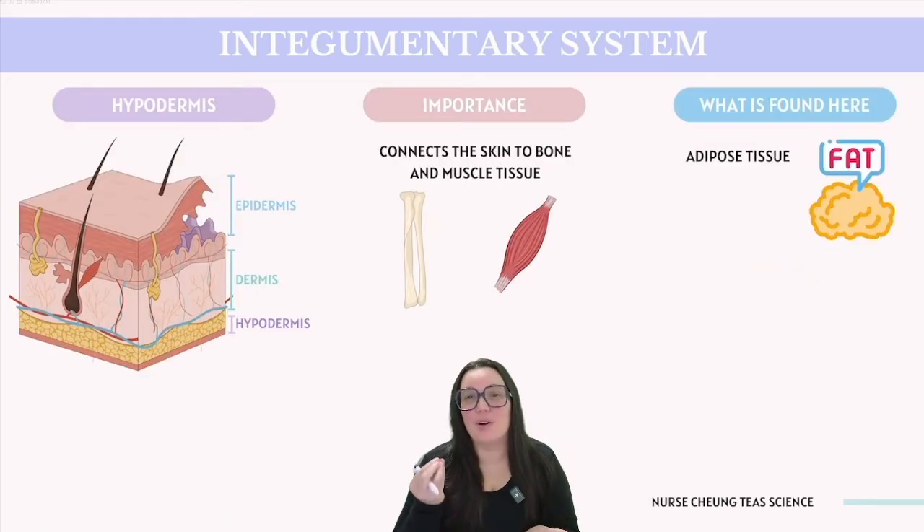Now we're going to proceed to our final layer, the hypodermis, also known as the subcutaneous tissue layer. Positioned beneath the dermis, the hypodermis is a connective layer that links the skin to the underlying bone and muscle tissue. Importantly, the hypodermis is primarily composed of adipose tissue, which is essentially stored body fat, and it plays a crucial role in providing the body with insulation.